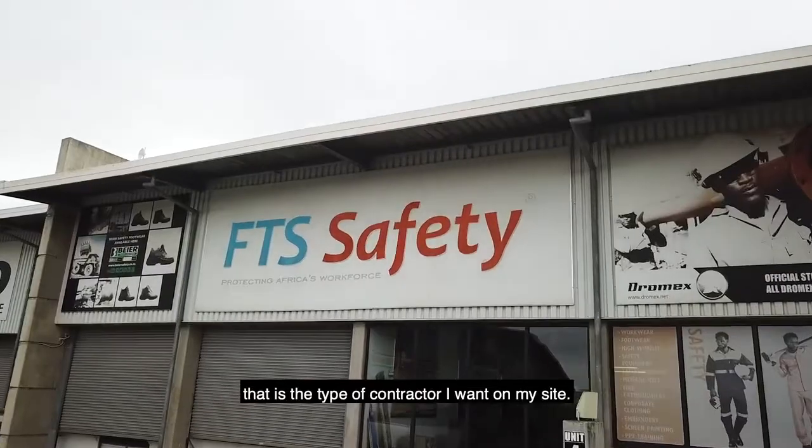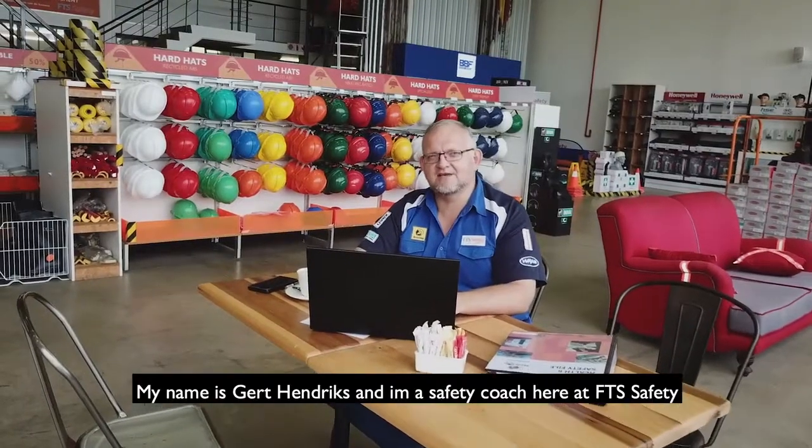That is the type of contractor I want on my site. My name is Scott Hendricks, I'm a safety coach here at FTSA.